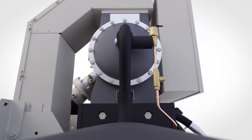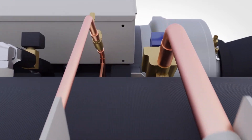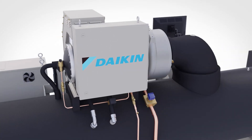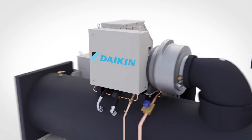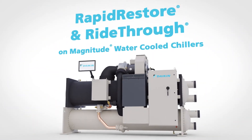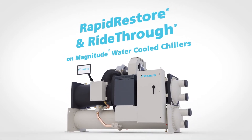Restoring cooling after a power loss event is essential to protecting your comfort, health, and data. Daikin's rapid restore and ride-through features on the Magnitude water-cooled chillers are just the latest examples of how we go the extra mile to minimize the costly disruptions caused by a power outage.